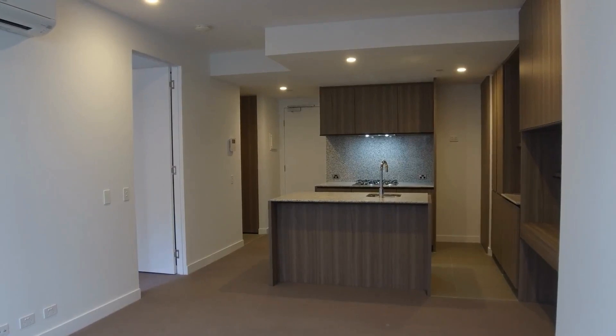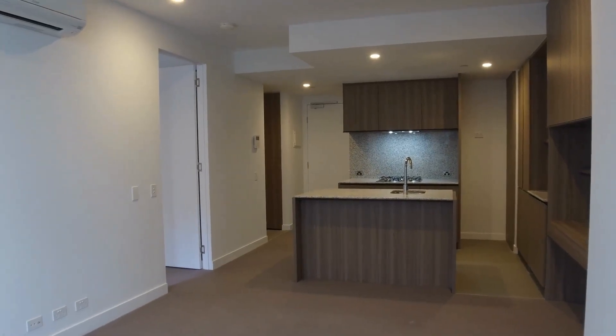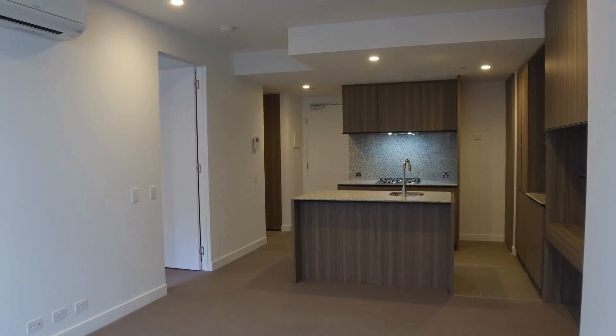Hi, this is the marketing video for Unit 1505 at 170 Victoria Street in Kawatan. It is a two-bedroom, one-bathroom apartment located within the Swanson Central development.